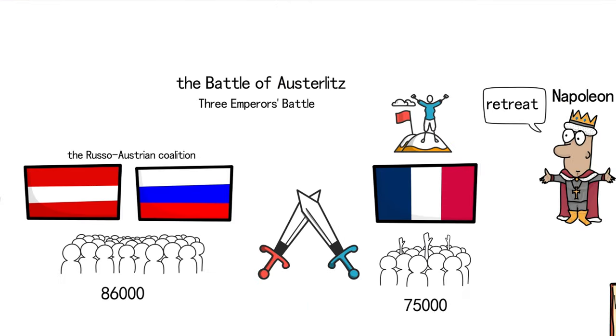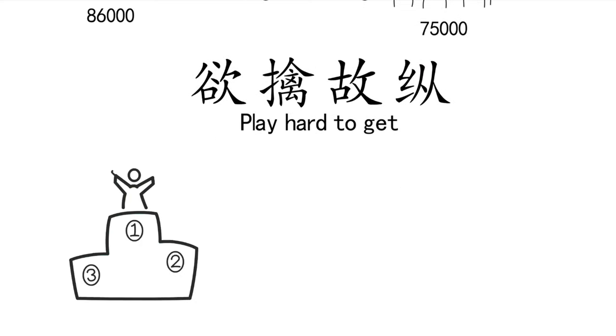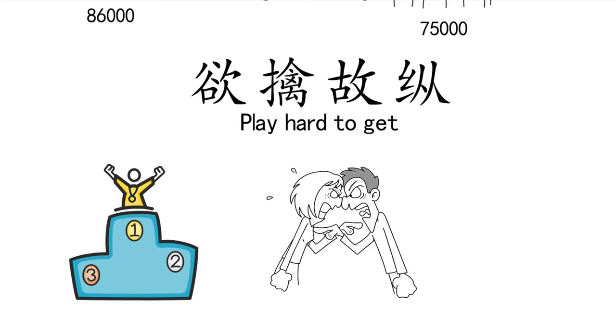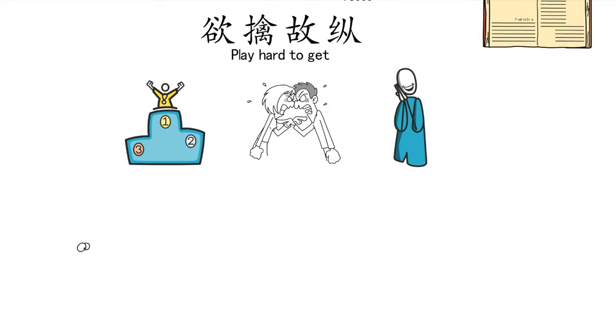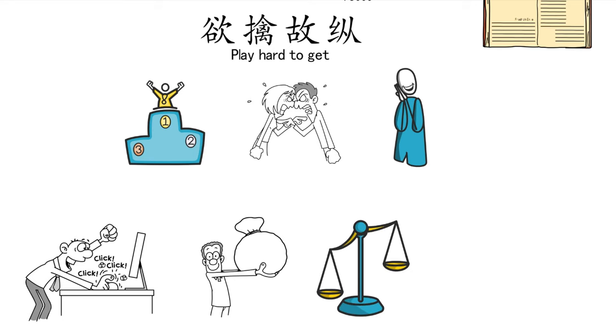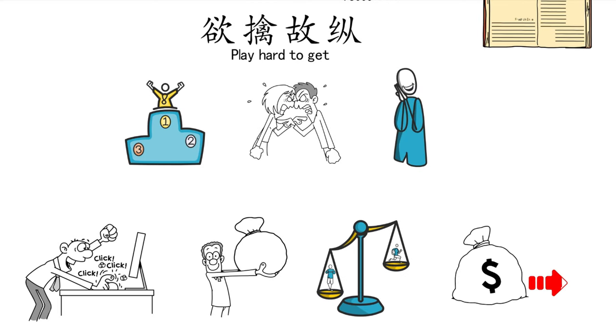A feigned retreat, like the one employed by Napoleon, led to a classic victory. There's a Chinese idiom that describes it: Qu Qing Gu Zhong — play hard to get. This tactic has several conditions: first, both sides must have a common goal of winning; second, both sides must be eager for a decisive battle; and third, it's crucial to make the opponent believe in one's intentions. In real life, understanding this principle is immensely important. Those who fall for Qu Qing Gu Zhong are often impatient individuals looking for quick gains. Sometimes, calm observation and patient maneuvering can be more effective than rushing into action. The easier something appears to attain, the more likely it is to be a trap.